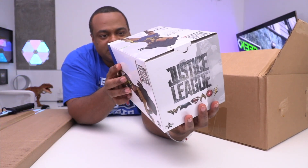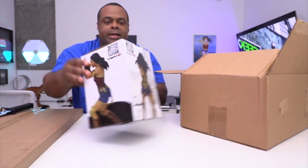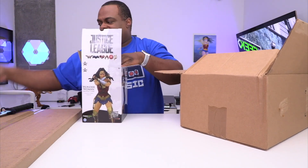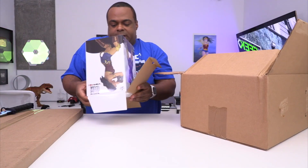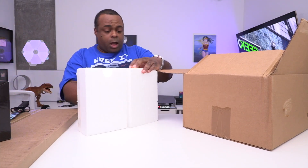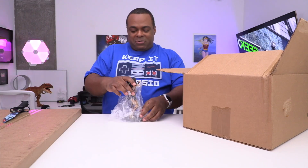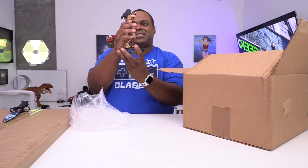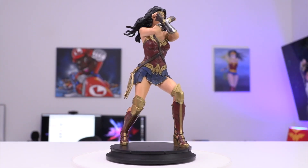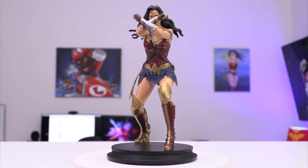This is number 827 out of 1500 — I just noticed that. Let's go ahead and take a look. So excited. There's a certificate of authenticity. Watch it be really tiny. Oh okay, you know what? It's about the size I thought it was gonna be. Take a look at that — Wonder Woman looking all good!